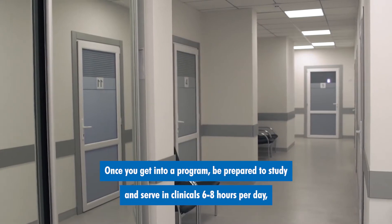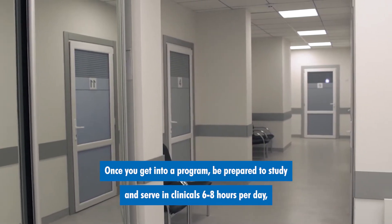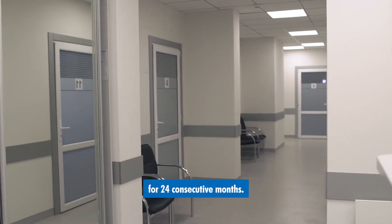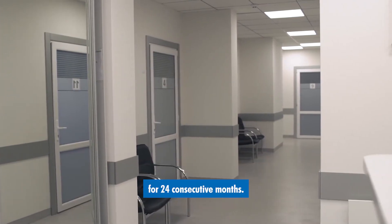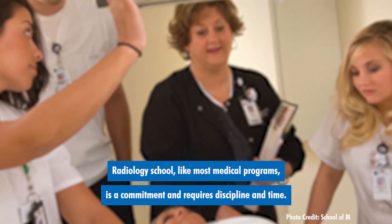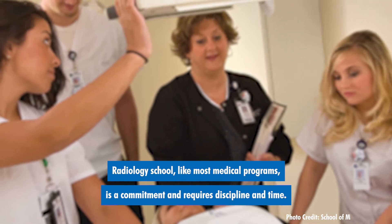Once you get into a program, be prepared to study and serve in clinicals 6 to 8 hours per day for 24 consecutive months. Radiology school, like most medical programs, is a commitment and requires discipline and time.